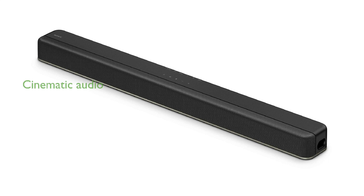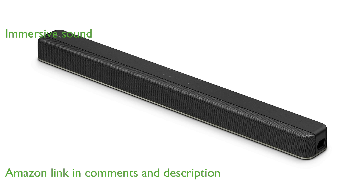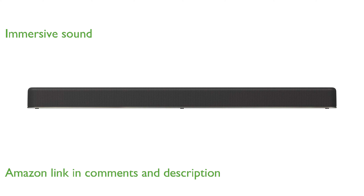The Sony HTX8500 soundbar offers a cinematic audio experience with its built-in subwoofers and compact design. Featuring 7.1.2 channel sound and vertical sound engine technology, it provides an immersive, three-dimensional surround sound experience.